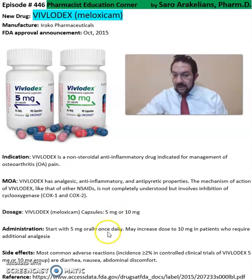The recommended dose is to start with 5 milligrams daily, and may increase to 10 milligrams in patients who require more dosage. Some of the common side effects seen from Vivlodex include nausea, abdominal discomfort, and diarrhea.